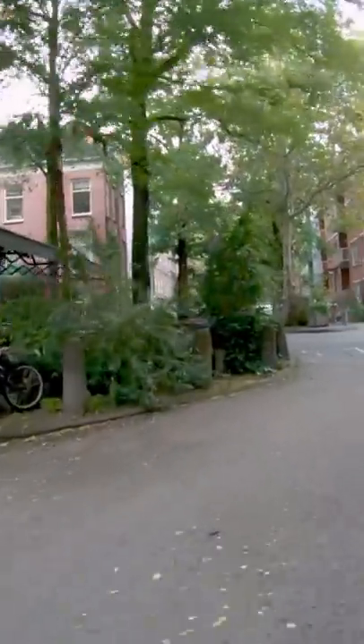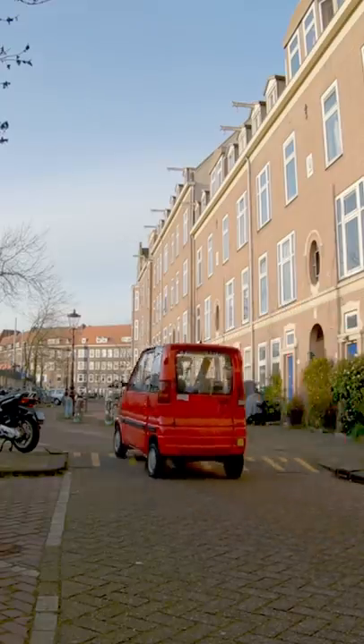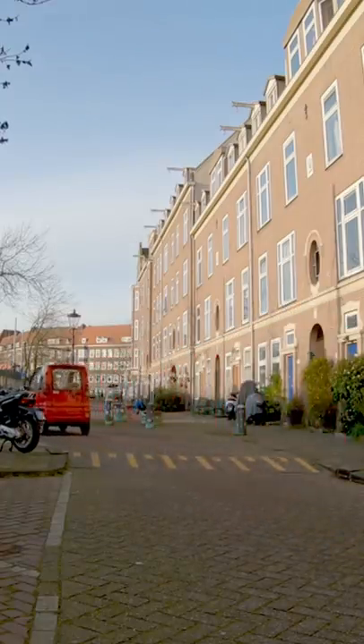Chicanes. This is where the road is made purposefully crooked, often with trees that need to be driven around. These add complexity to the street, which makes people pay closer attention when driving.